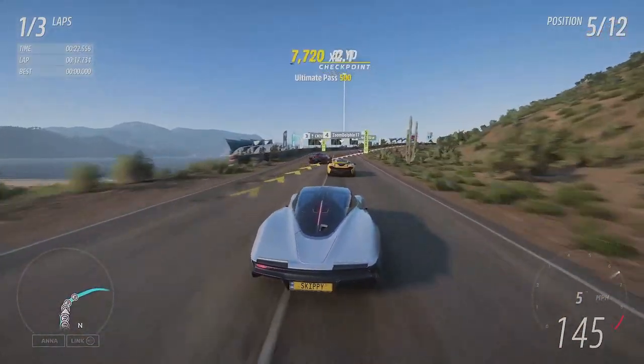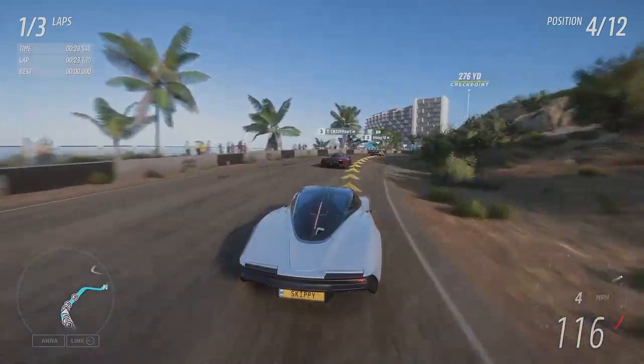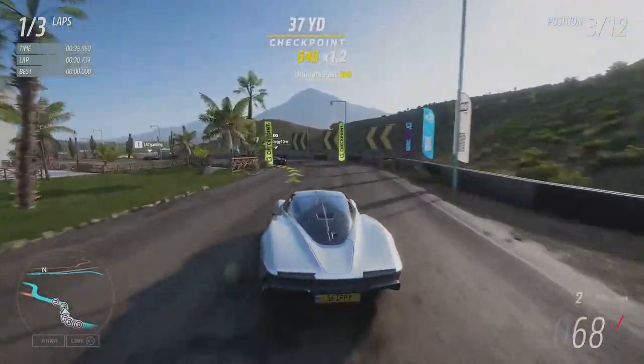Now to cut a long story short, OBS didn't record me completing chapters 1 and 2, so I've had to re-record it with my other account — that's why my name and credits seem slightly skewed. I am back on the Skippy461 account though for chapters 3 and 4.